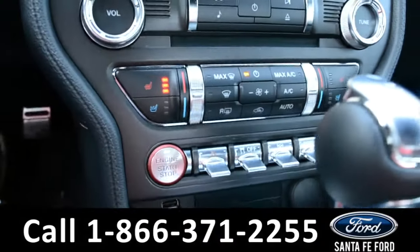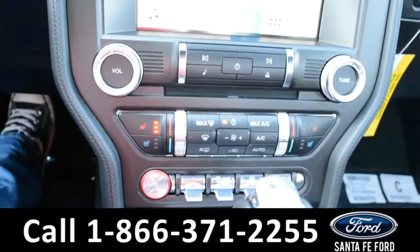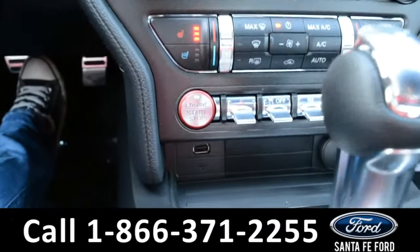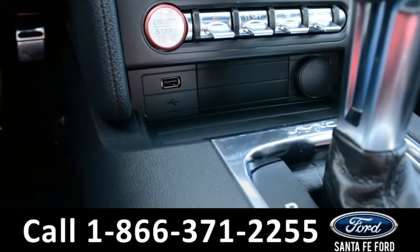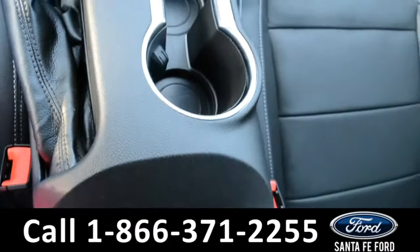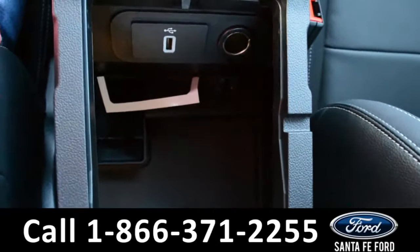There is GPS navigation, dual climate controls for both the driver and passenger side seat along with heated and AC seats. Remote push engine start, USB and a 12 volt plug-in. This vehicle also has Sync by Microsoft along with an extra USB and 12 volt plug-in inside of the armrest.